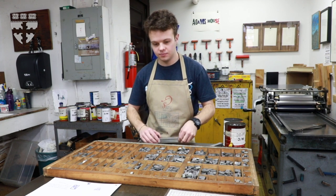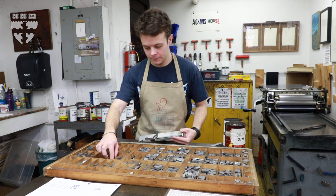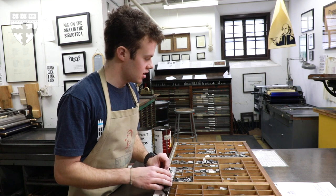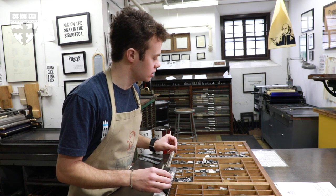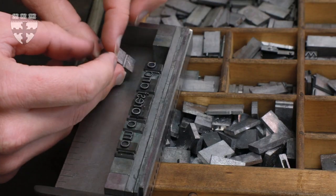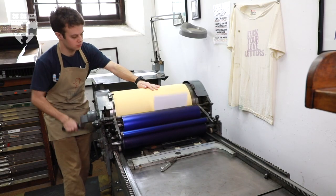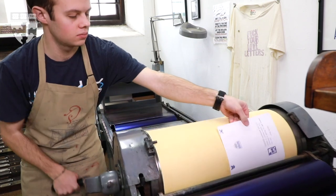Rather than sitting at your computer and typing out what you want it to say and printing it off, to write a simple letter you have to arrange it all, find all the individual letters in lead, space them out, fit them together, put them on the press, ink the press, run it through to make one copy of what you want.